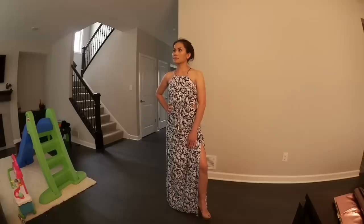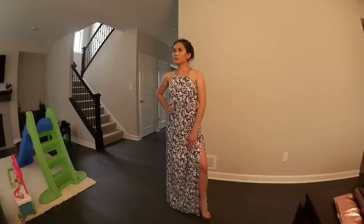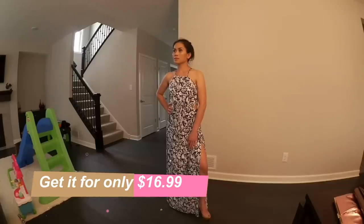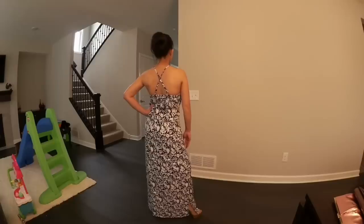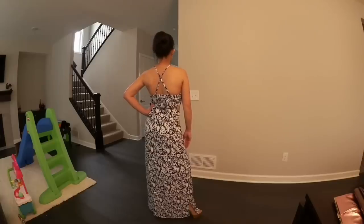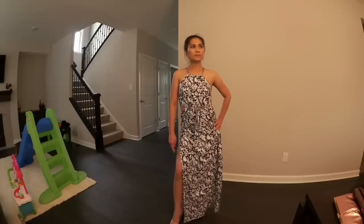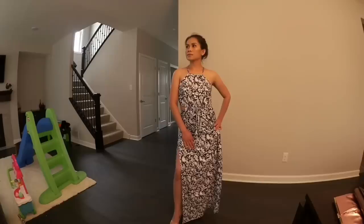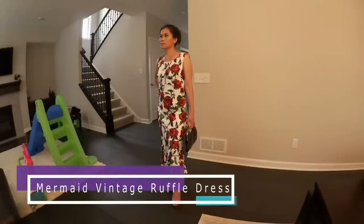Moving on to the next dress — I have a backless crisscross maxi dress. You could wear it as a maxi dress itself or as a cover-up. To me, the high slits on either side kind of serve the purpose of a cover-up. The material is a cotton blend. The straps are adjustable. This dress has no lining, but the material isn't sheer. However, if you plan to wear it as a maxi dress, I would suggest wearing a spandex short underneath to avoid the slits accidentally revealing too much. The length is a little too long for me, so I'll have to bring it in to have it hemmed. I'm wearing size small.